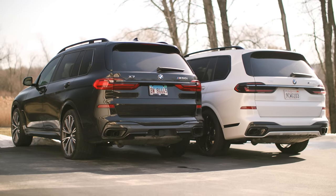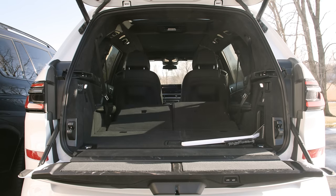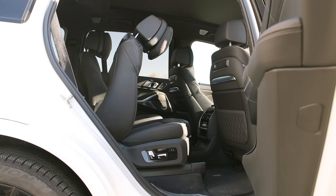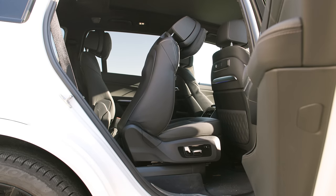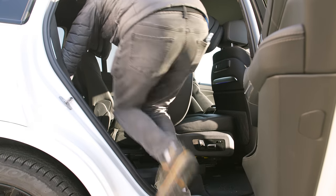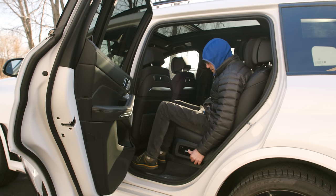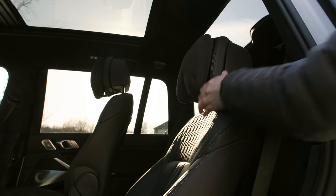Getting into the back seats — the second row is a joke with the captain's chairs. You lose a lot of cargo functionality because they don't fold down. Getting into the third row is painfully slow: if the front seats are back, you wait for those to move, then the motorized second-row seats move forward, then you can get in — same painful wait getting out. If you're putting a car seat in the second row, it's a real challenge because the seat anchor is on the floor in back, and if you're shorter with short arms, you'll want to leave the car seat in permanently.